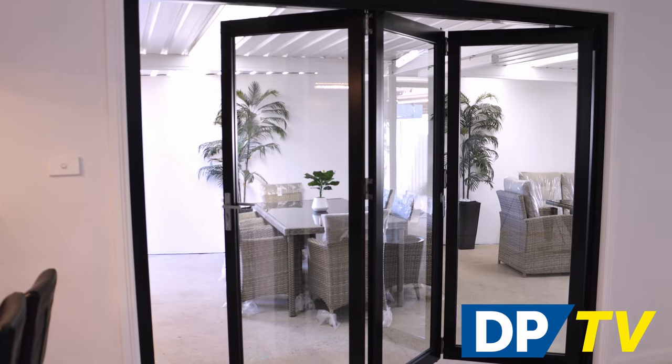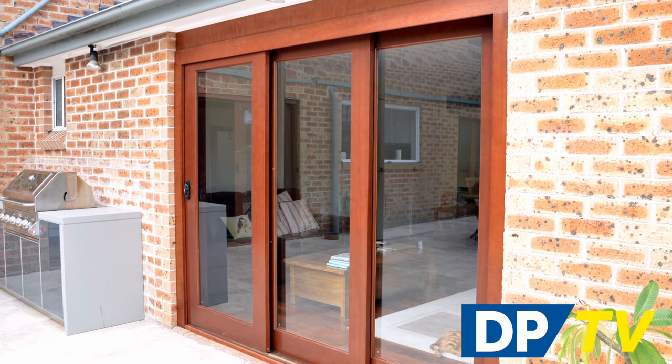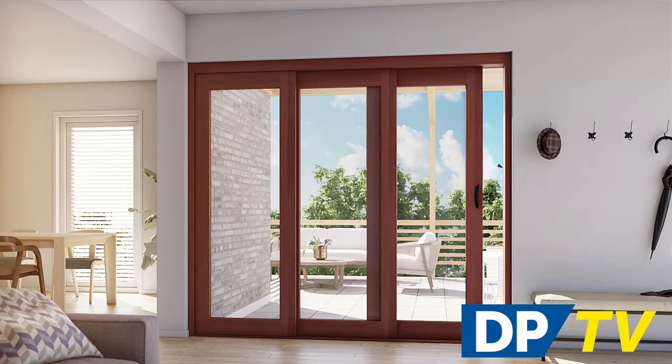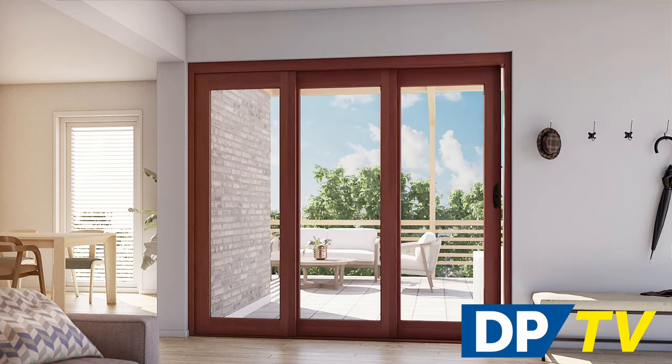Choose from timber or aluminium with different finishes to complement traditional and contemporary styles. Our stacking patio doors are easy to use and space-saving, with the option of combining multiple sets of stacking doors for wider openings.